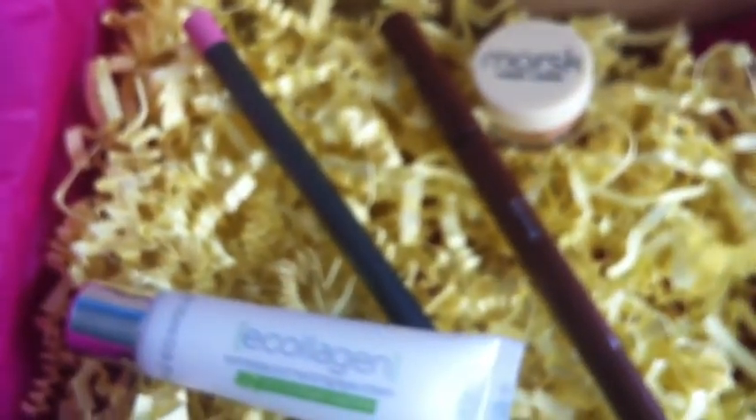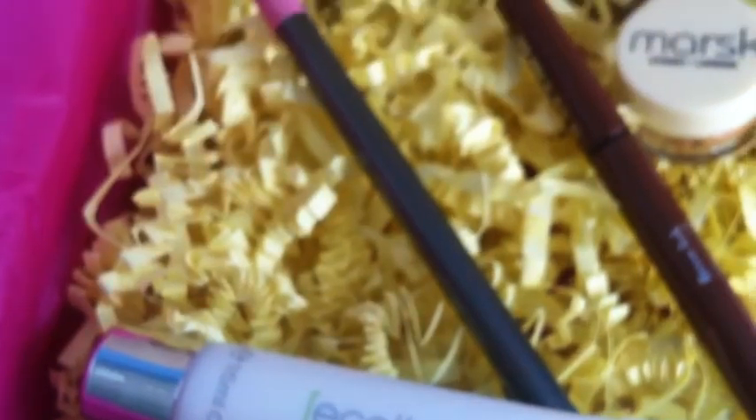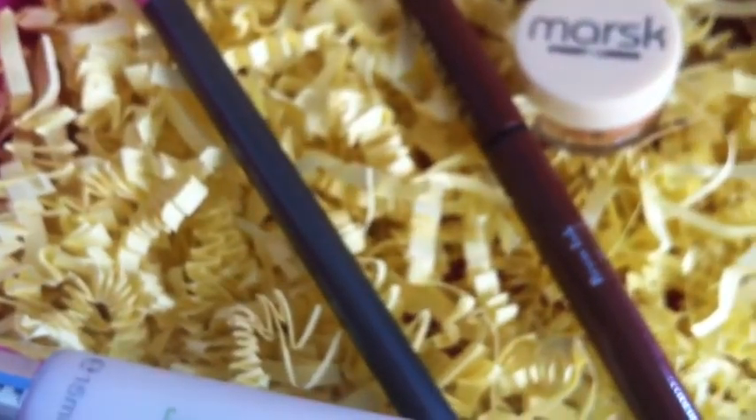To recap: I've got the loose eyeshadow, the brow ink, the black liner, and the collagen cream. These are high quality products and they're worth over £60, so for the £10 that you're paying, it's definitely worth having a go. Any comments, please leave them below — please like and subscribe. I'll leave my referral links below and I shall see you soon. Bye guys!